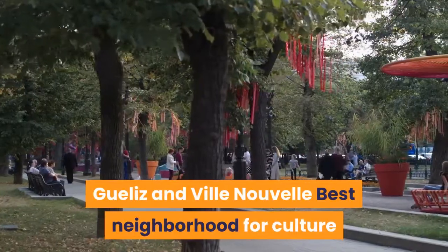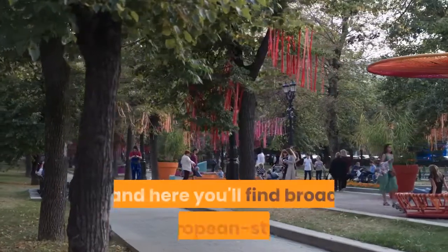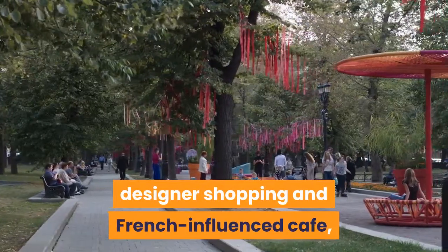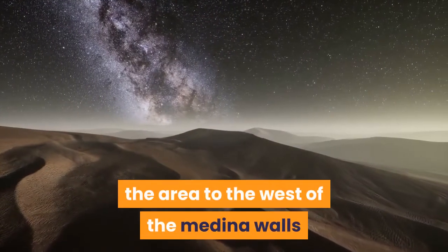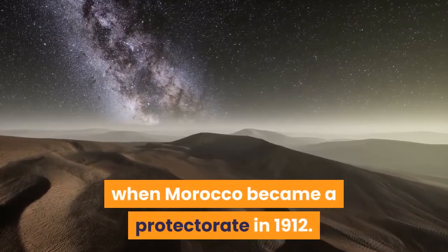Gueliz and Ville Nouvelle: best neighborhood for culture vultures. Gueliz is the yang to the Medina's yin, and here you'll find broad European-style boulevards with art deco history, designer shopping, and French-influenced café, restaurant and bar culture. It is the traffic-clogged heart of the Ville Nouvelle, the area to the west of the Medina walls where the French put down roots when Morocco became a protectorate in 1912.